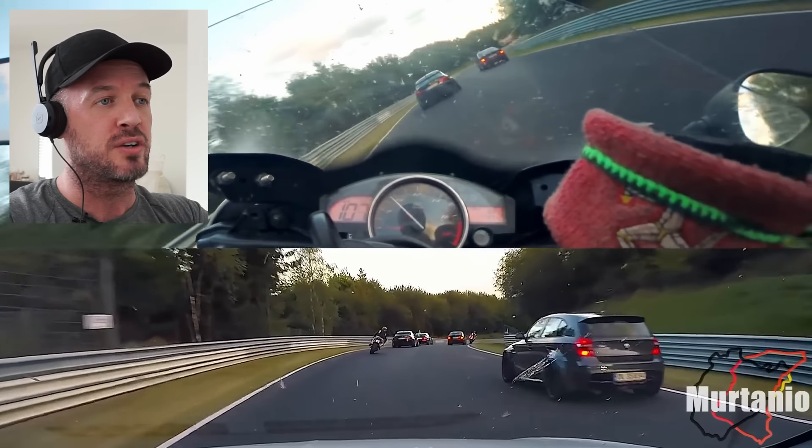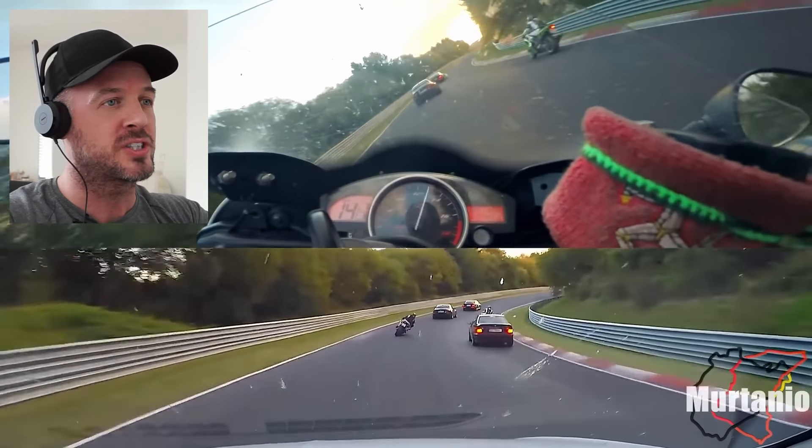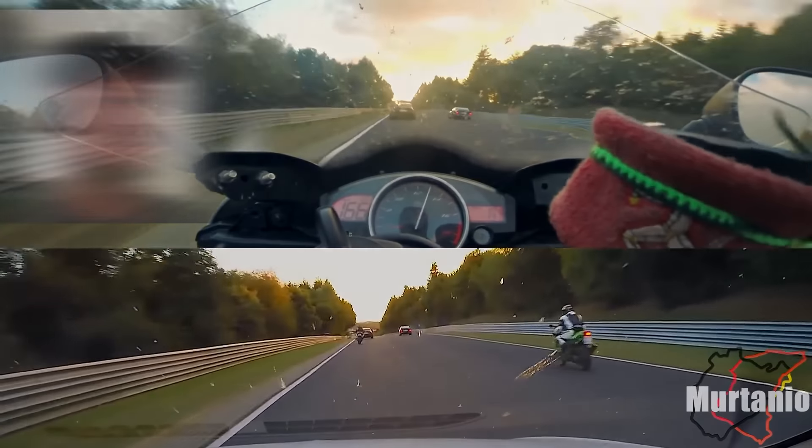I'd have the bike any day. Don't care if the Seat beat the R6 — it probably could if the lap was free of traffic. Couldn't care less. I'd much rather go a minute slower a lap on that Yamaha R6.